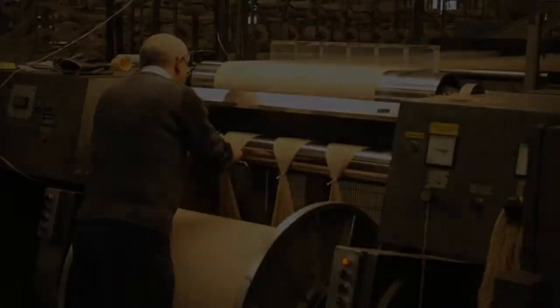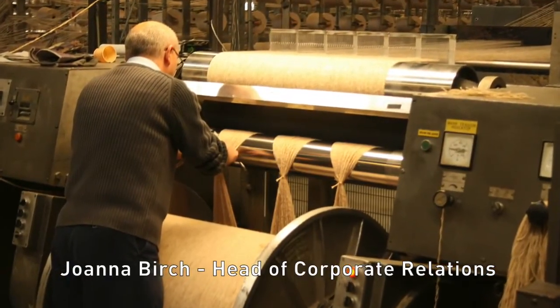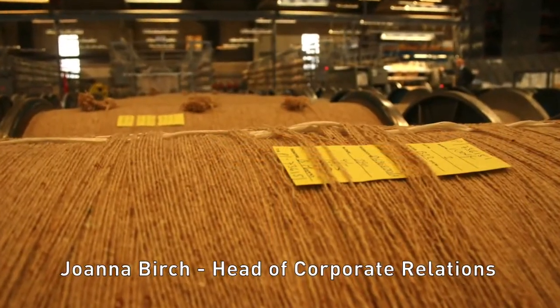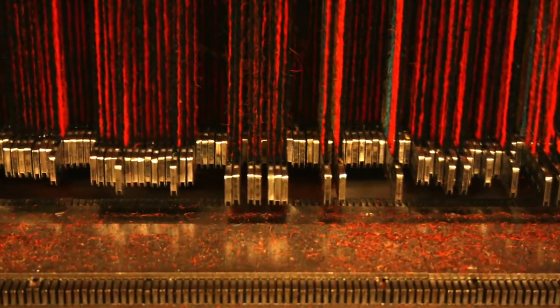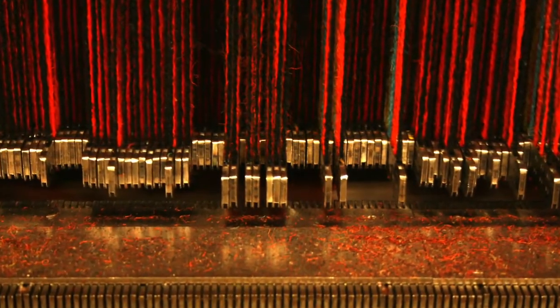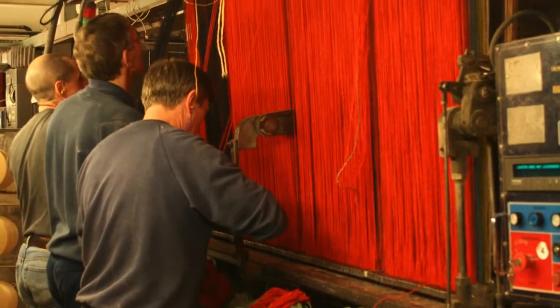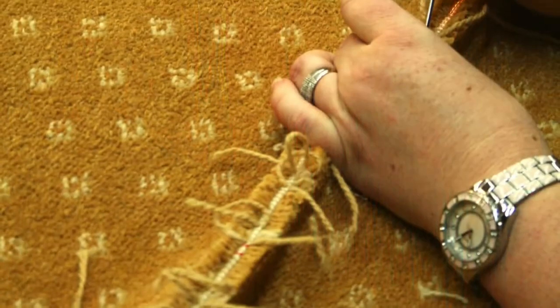The Trends project was inspired by Birmingham City University's commitment to design and innovation and the potential of students to generate fresh thinking. The project has provided a unique platform for students, leading academics in product and textile design, and businesses to work collaboratively to create thought-provoking showcases of what interiors might look like for the future.